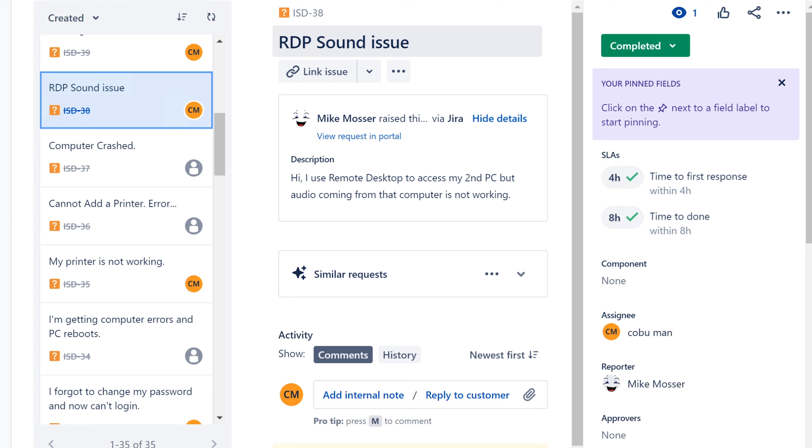RDP sound issue — not super common but specific. The user uses Remote Desktop to access a second PC and the audio from that computer is not working. You just have to make sure that the RDP session is configured to use either local or remote audio — whichever they want — and it's just a setting in the RDP client that you change.